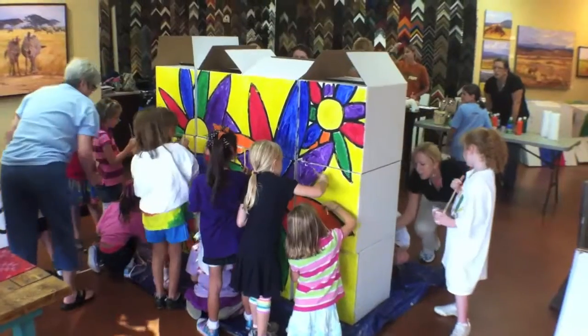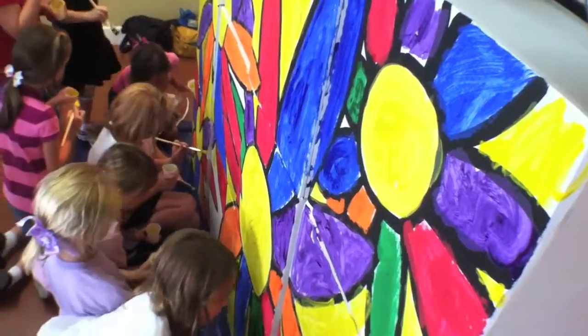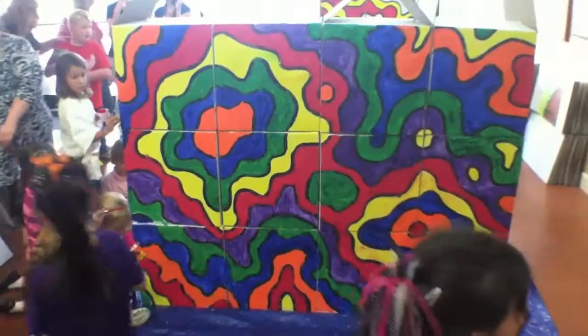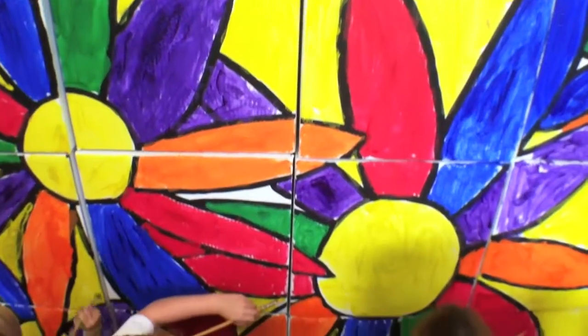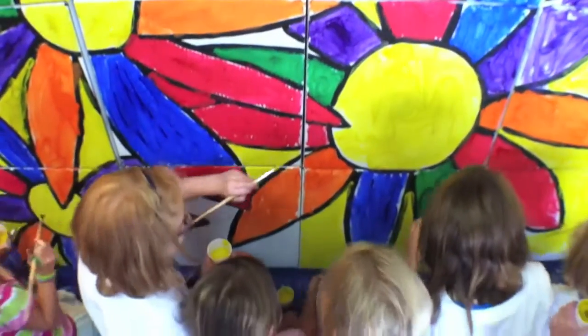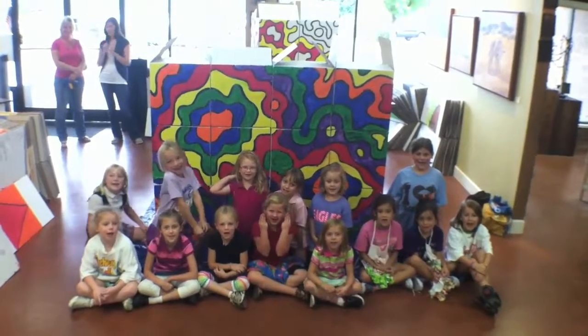This is Troop 1298. We have 14 girls here that are painting — they're painting 12 boxes. One side has got daisies and the other side has just got an abstract design. But every one of these kids is playing a part in participating in this massive community mural project. We love Girl Scouts!